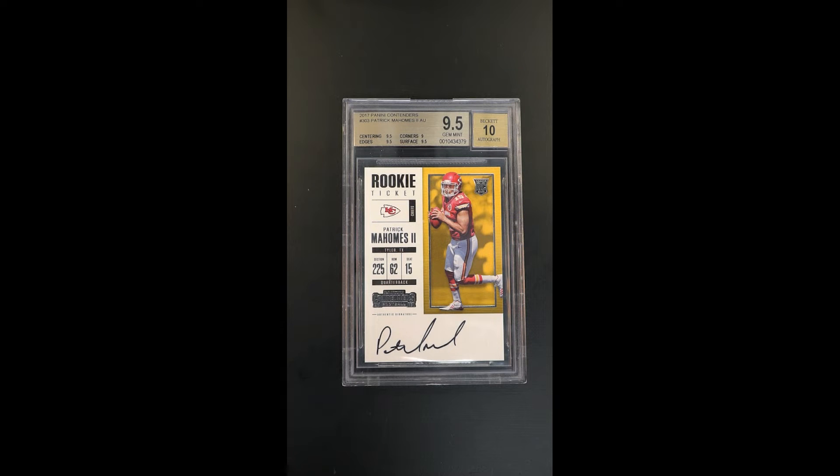Among the most important base issue rookies in the world, this harkens to the 2000 Contenders Brady rookie. It's the base issue autograph that some feel is Mahomes' most important.